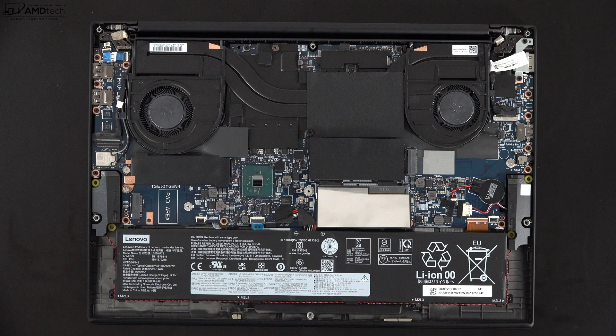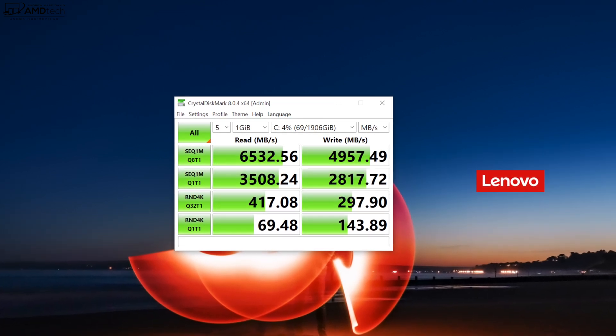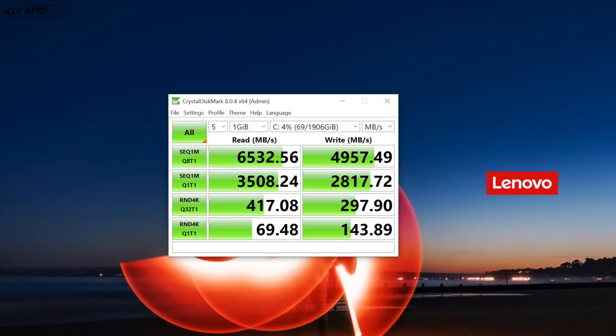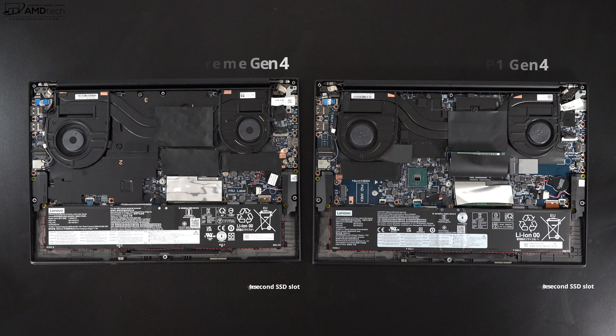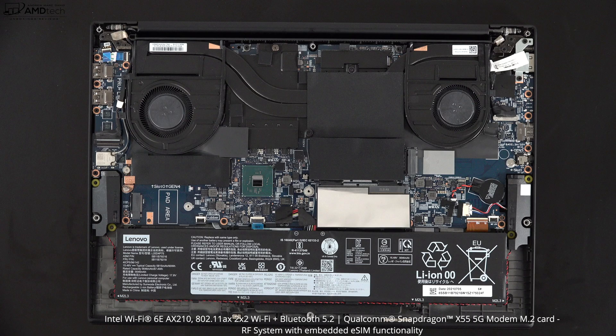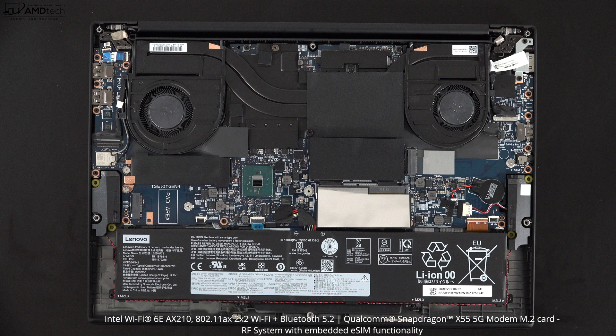There are two user-upgradable SSD slots. My review unit has 2 TB of PCIe Gen 4 SSD storage with super-fast reads and writes. Note the second slot is Gen 3, not Gen 4. Models with the Intel GPU, T1200, or RTX A2000 have two SSD slots; all others have only one. For wireless, you get Wi-Fi 6E with Bluetooth 5.2 — both soldered to the motherboard. If you go without vapor chamber cooling, there's an optional 5G Snapdragon X55 modem.